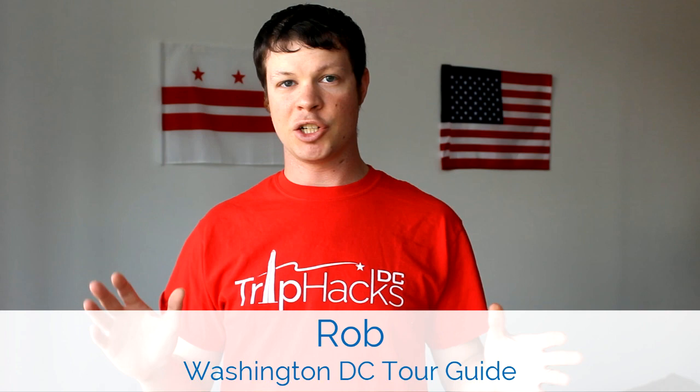Hello, welcome to Trip Hacks DC. My name is Rob. I'm a tour guide here in the nation's capital. If you're coming to Washington DC and you're looking for the best tips, tricks, and hacks, please make sure to subscribe to this channel so that you don't miss anything. And if you're interested in a personalized tour experience, you can check out my website, TripHacksDC.com, at the end of this video. If you've come to Washington DC before and you have any favorite tips or hacks for seeing the monuments and memorials, leave a comment on this video. Otherwise, let's get started.